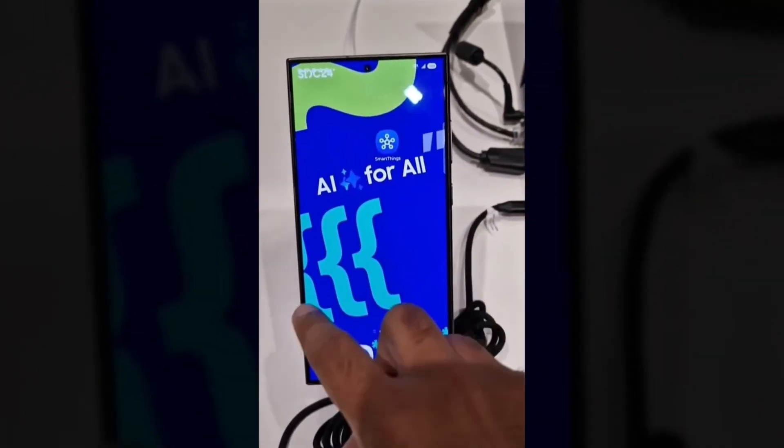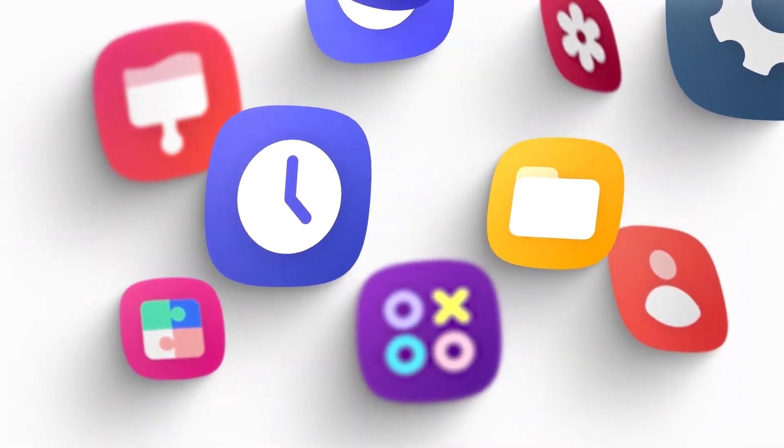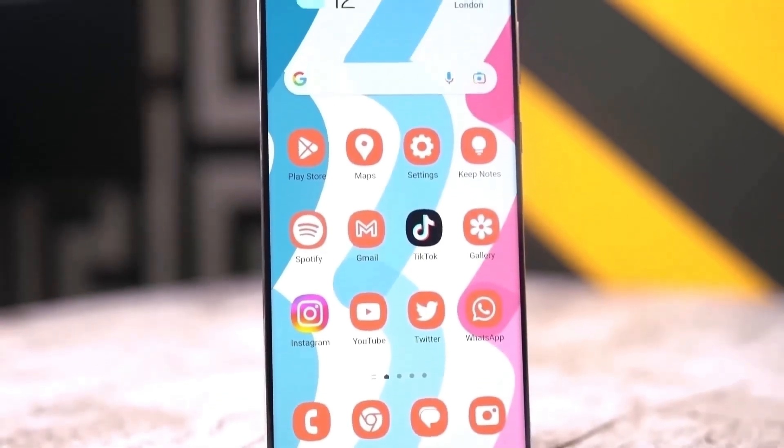Samsung fans, the wait for One UI 7.0 is still on, but it's promising to be worth every second. Samsung is set to deliver the biggest software update in its history. Let's dive into the leaks and rumors to see why One UI 7 could be a game changer.